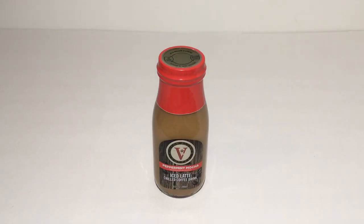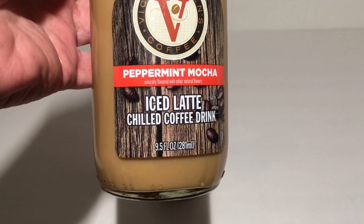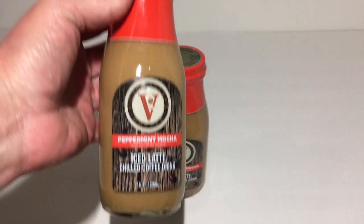I picked up the Victor Allen's coffee. I did pick one of these up last week along with a mocha — I didn't care for the mocha very much because it just didn't have very much flavor. But the peppermint mocha was pretty good, so I did purchase three of these today. These come in the 9.5 fluid ounce, and they are out of a company in Wisconsin.